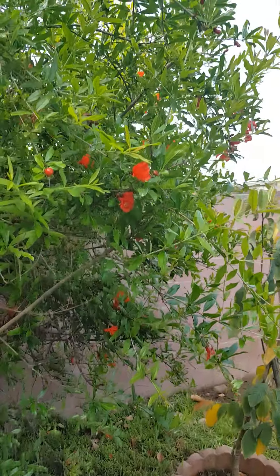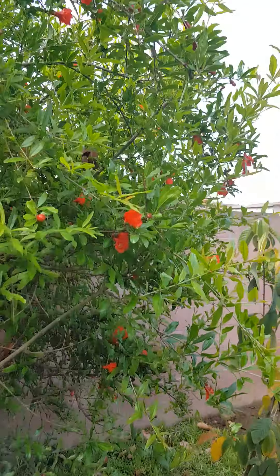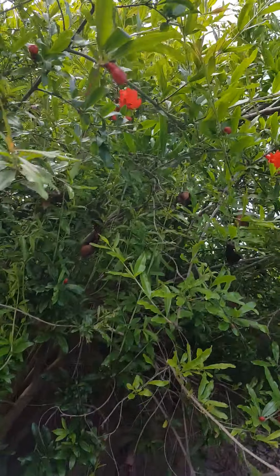And here's another pomegranate bush — I could have done this one severely because it's in the way of our shed.